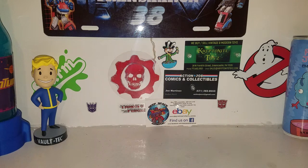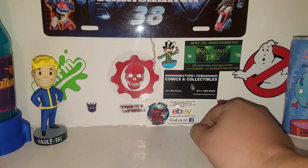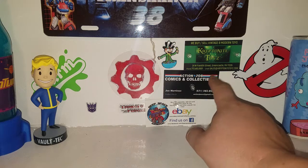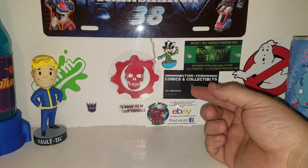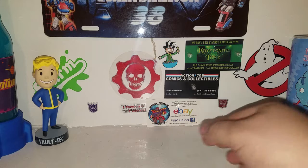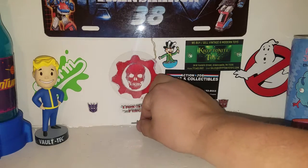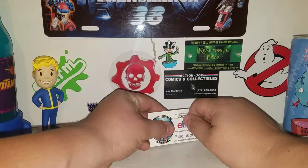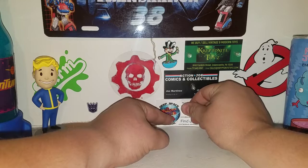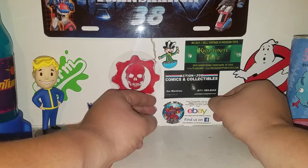What is up guys, this is TransAaron38 coming at you with some more YouTube action. Previously we went to Kryptonite Toys in Greencastle, PA for their grand opening of their brand new store. If you guys didn't check that video out, go check it out and you can see all kinds of awesome goodness they had down there.